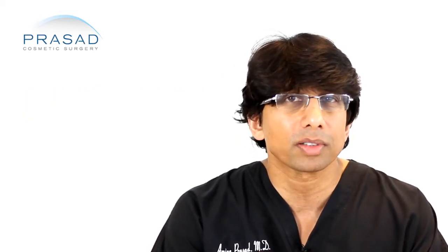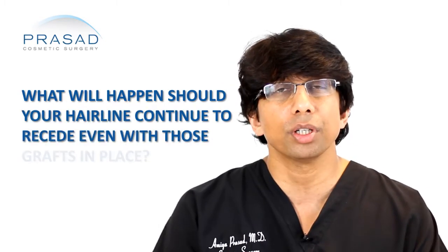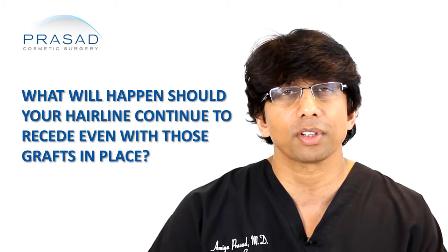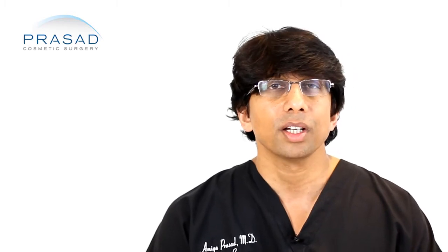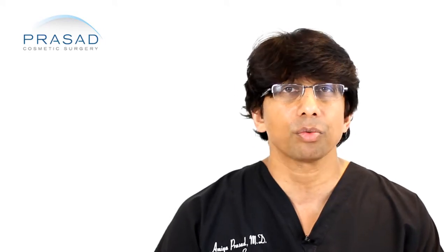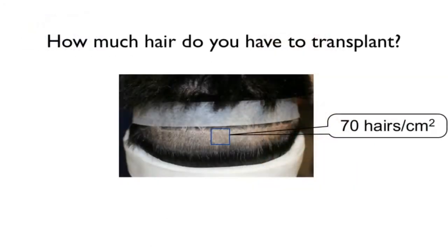I think another level of this question should be: what will happen should your hairline continue to recede even with those grafts in place? This is a very common issue in hair restoration surgery, in that you may try to get a large number of grafts. In our practice, we basically do an average of anywhere from 1,500 to 2,000 hairs in a session.